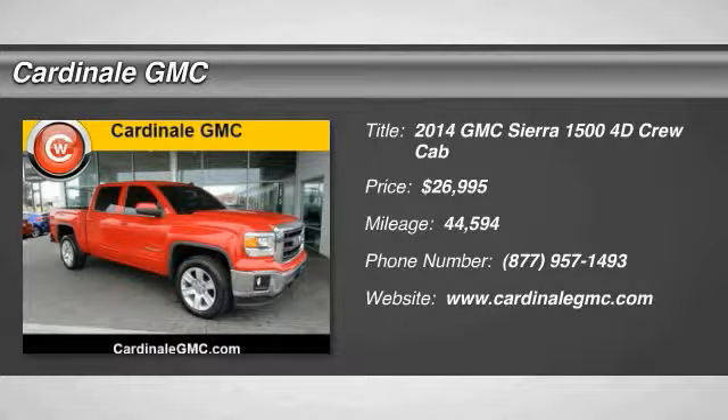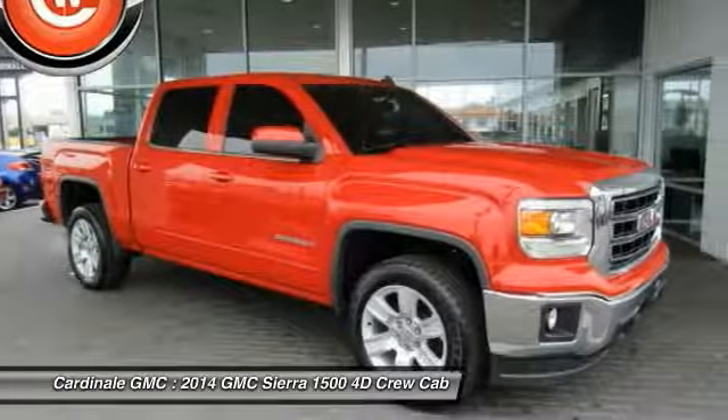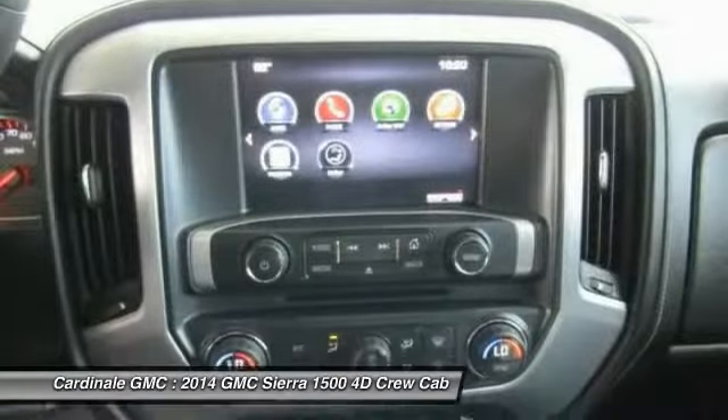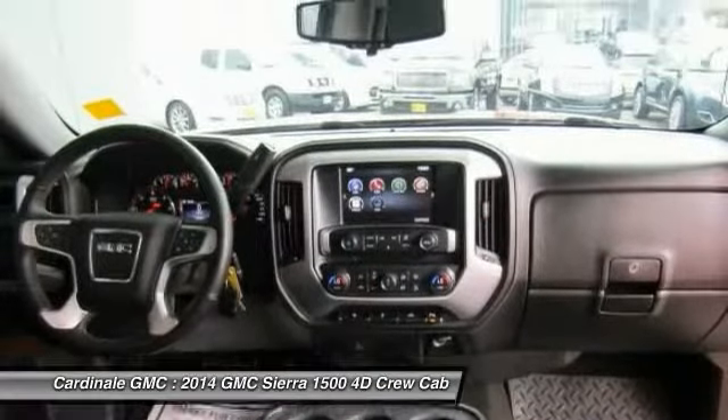Stop by and take a look at the 2014 Sierra 1500. The Sierra 1500 offers a 5-star frontal and side crash test rating, and a combination of mechanics and aerodynamics that give it better conventional V8 fuel economy than any competitor.